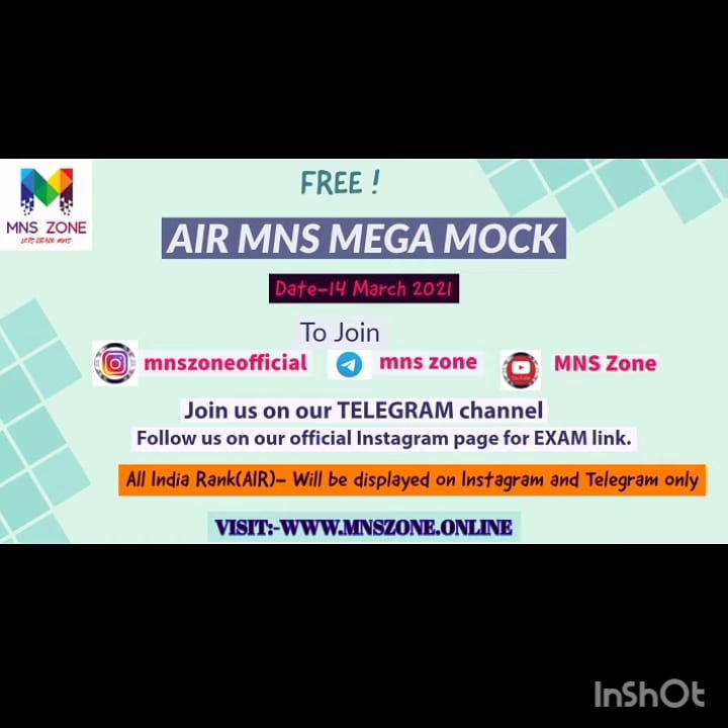In this video, we are going to talk about Air M&S Mega Mocks. This is absolutely free. To join, first visit our website, then join our Telegram channel, and then join our official Instagram page.